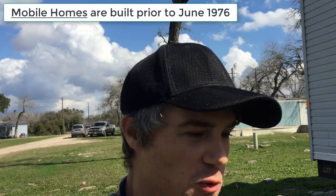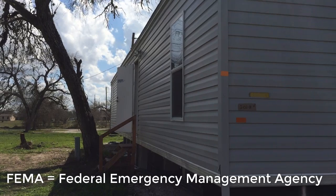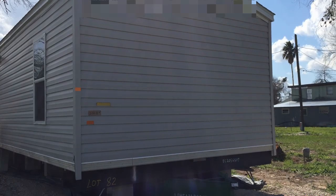John Federer here with mobilehomeinvesting.net. I've showed you mobile homes, I've showed you manufactured homes. But have you ever seen a FEMA trailer? Most people think of a FEMA trailer as like being a little tiny RV or a little tiny fifth wheel, something that the government gives to folks after natural disasters. But this is also an example of a FEMA trailer.